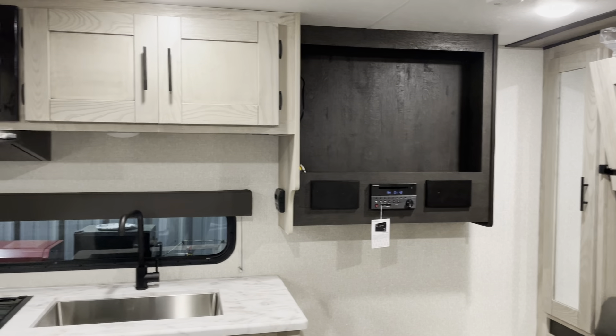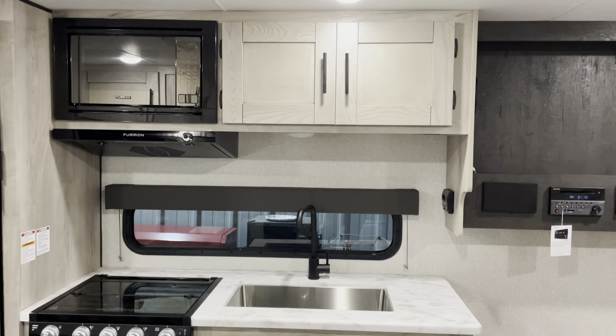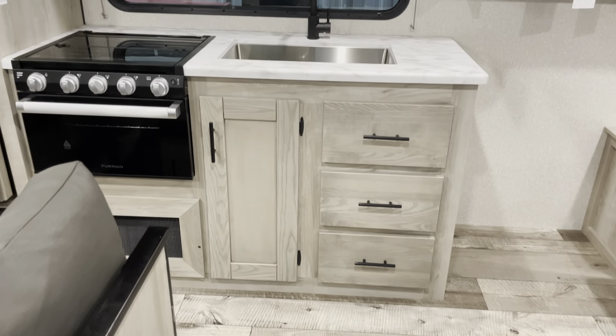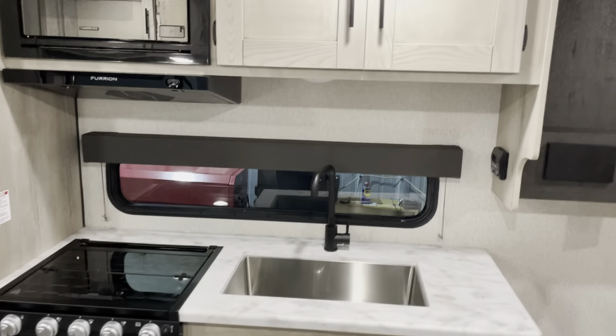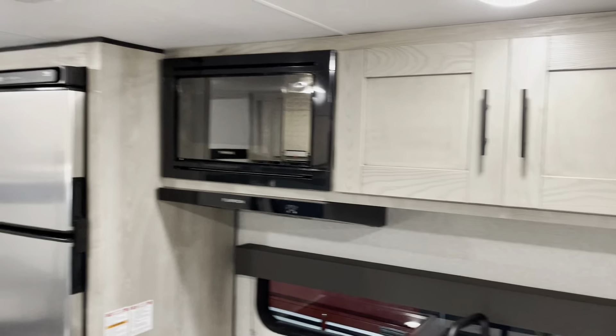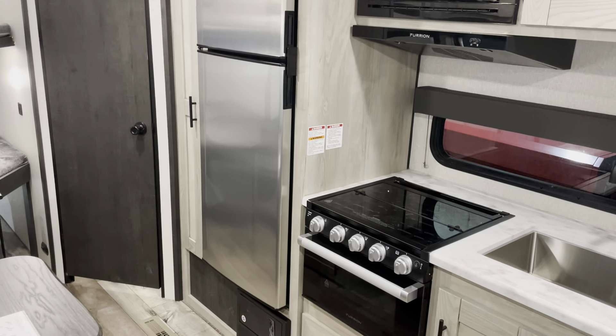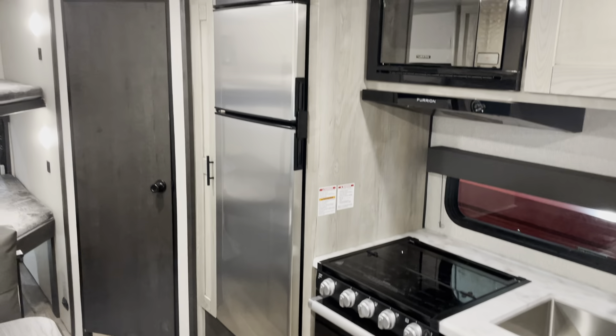Television entertainment system right there. New design, new cabinets, new colors and everything for this Kinect for 2021. It does have the 10 cubic foot 12-volt refrigerator.